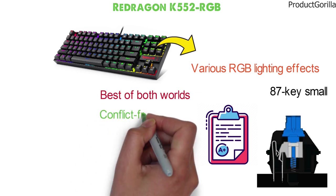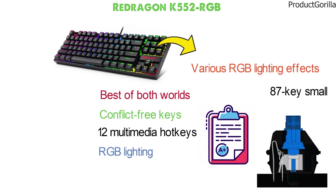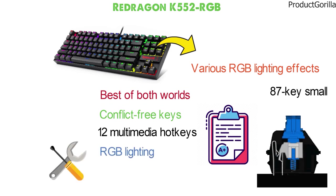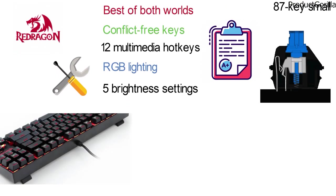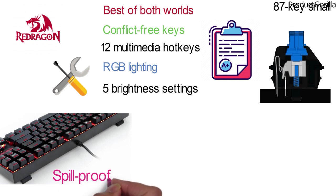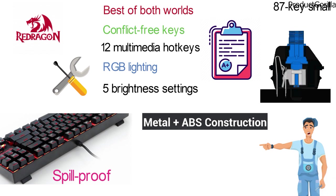You are also going to get conflict-free keys with N-key rollover, 12 multimedia hotkeys, and RGB lighting that has five different modes, five brightness settings, and can be programmed by you. This keyboard from Red Dragon is also non-slip, has height adjustments, and is built to be spill-proof in case of accidents. With metal and ABS construction, you're not going to find a better small gaming keyboard for under $50.